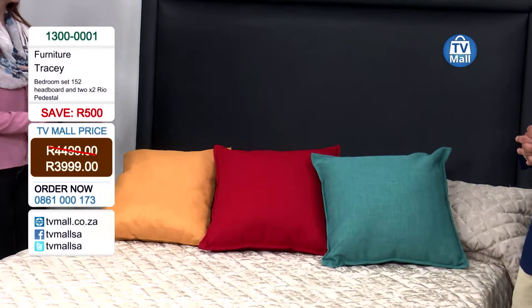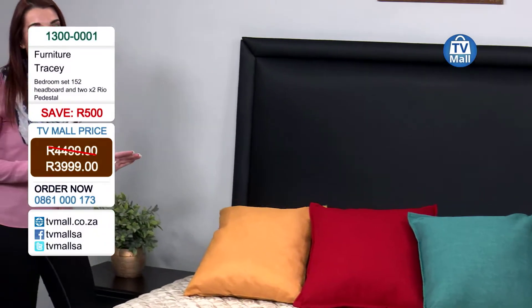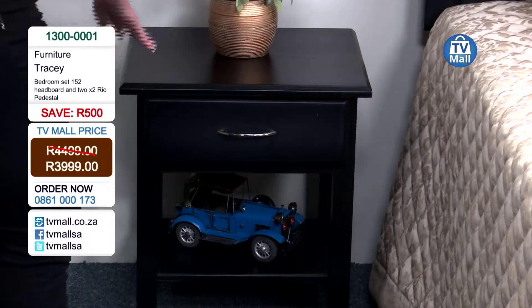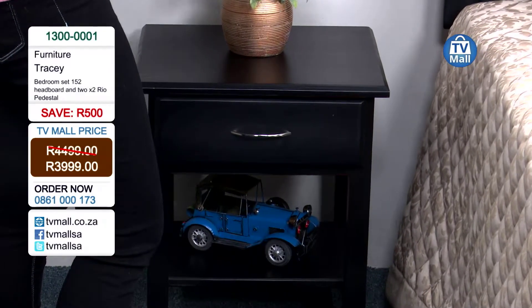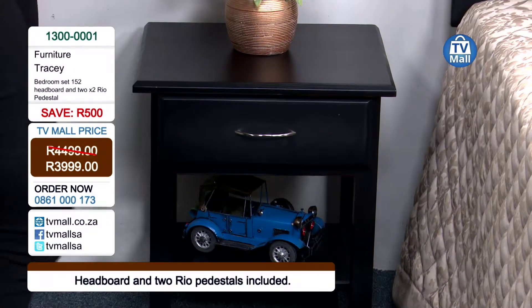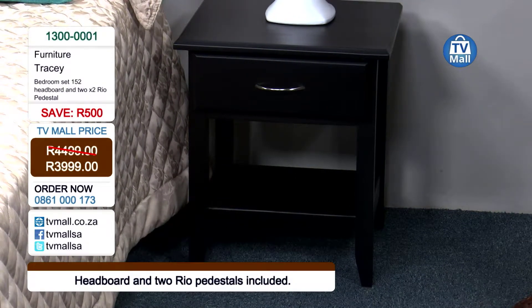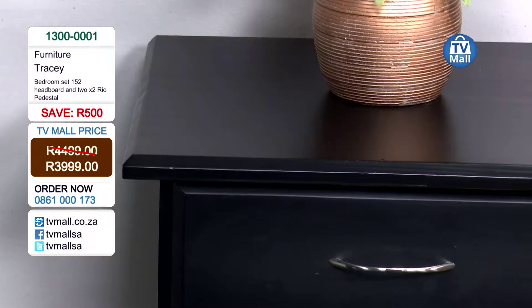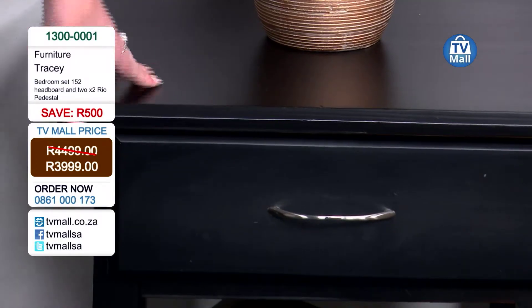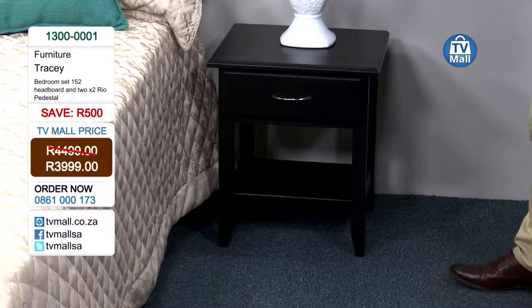Now let's go to the pedestals, because no bedroom is finished without them. You'll want to drink coffee in bed and put things on your pedestal — everybody needs a pedestal in their room. And as mentioned, the headboard is made from pine wood — this pedestal is also made from pine wood. You can feel it right here; it has that pine wood touch. So you're not getting just any pedestal — you're getting one made of quality pine wood with an absolutely amazing finish.